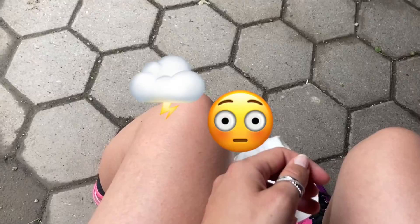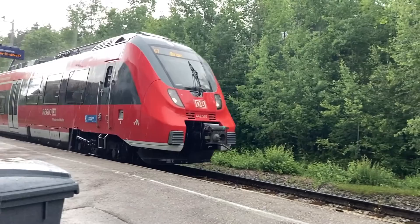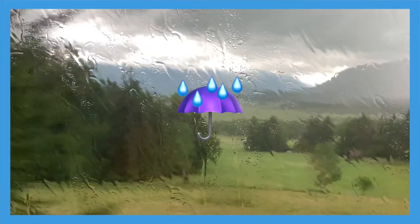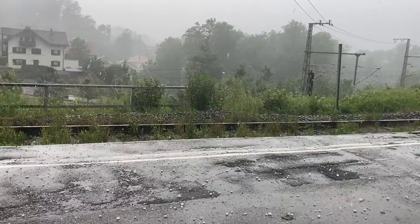Can you believe how quickly that beautiful blue sky disappeared? You better check the rain forecast first so you don't get caught off guard like us. But even if you do, there is a train station for the last three kilometers. Just buy your ticket inside the train — there is no vending machine at the train station — so go up to the staff, buy your ticket, and get home safely.